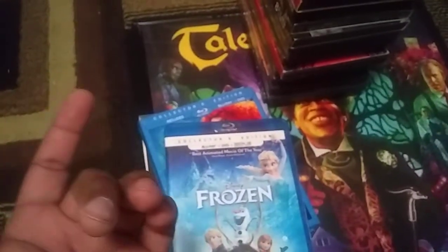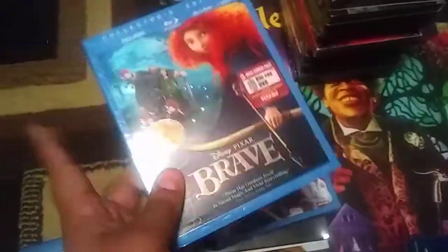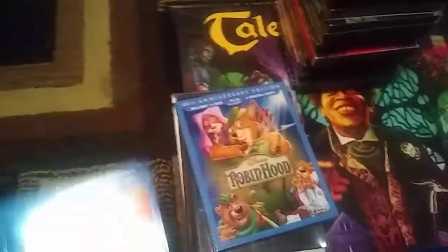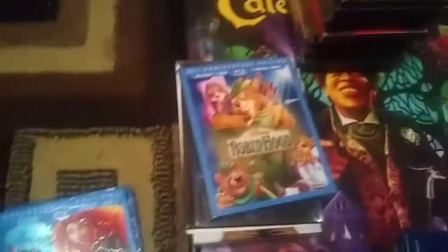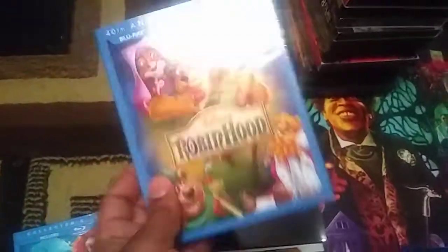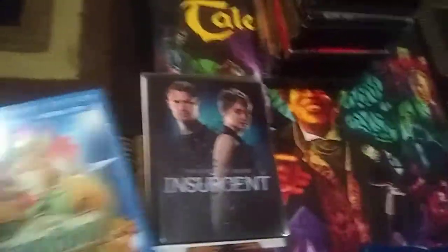There's Frozen, and Brave — I already have this with the slipcover, but it had the digital code so I picked it up. This was just a dollar. And Robin Hood — I didn't own this in the collection, so I picked it up. It had the digital code also, so that was cool.